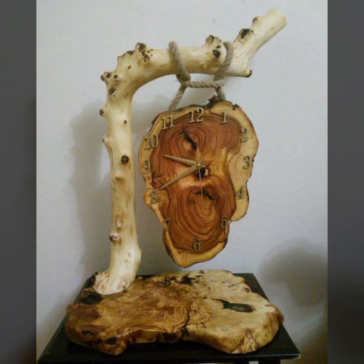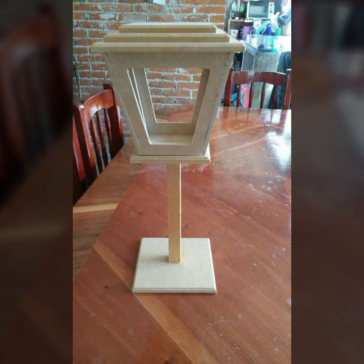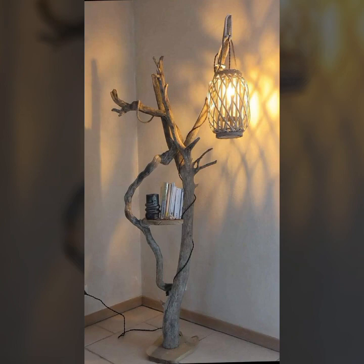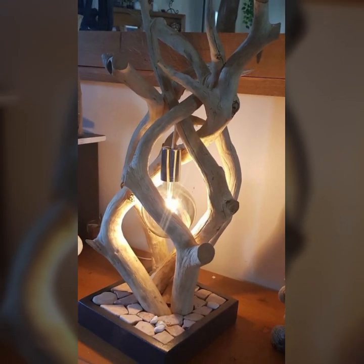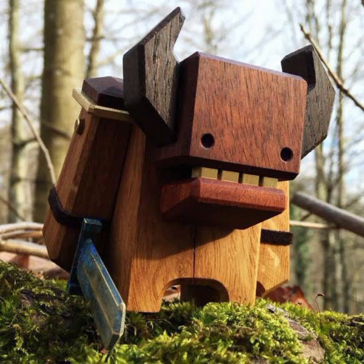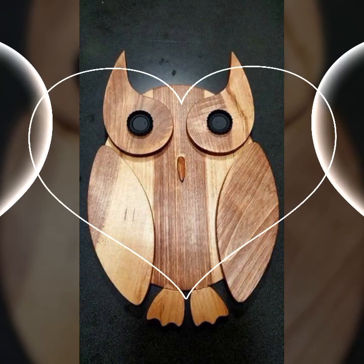Most beautiful, most trendy designing ideas — every design is different, every design is beautiful, stylish, with light and dark colors used with wood. Thanks for watching my video, see you again with a beautiful collection. Till then, Allah Hafiz.